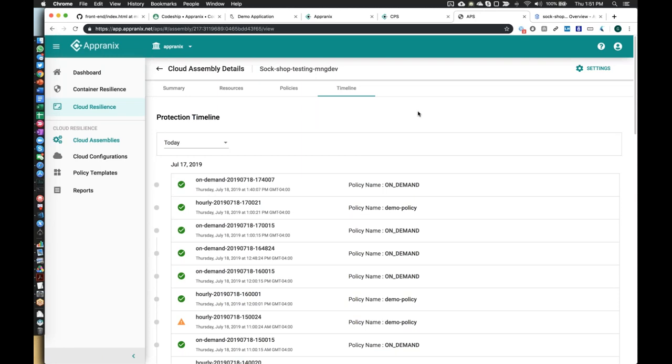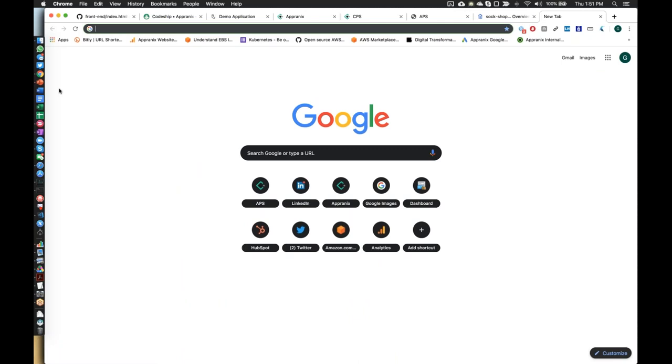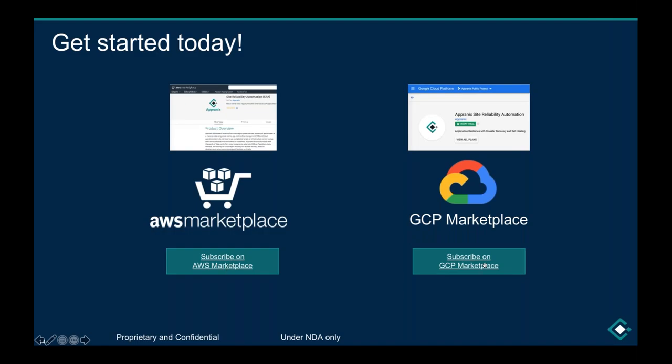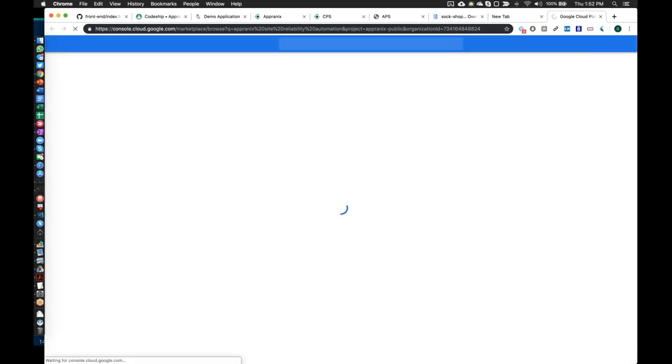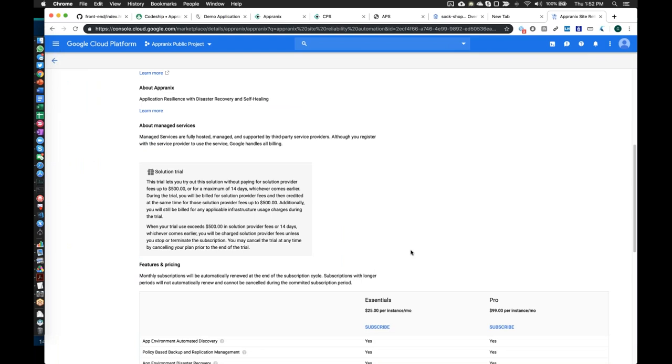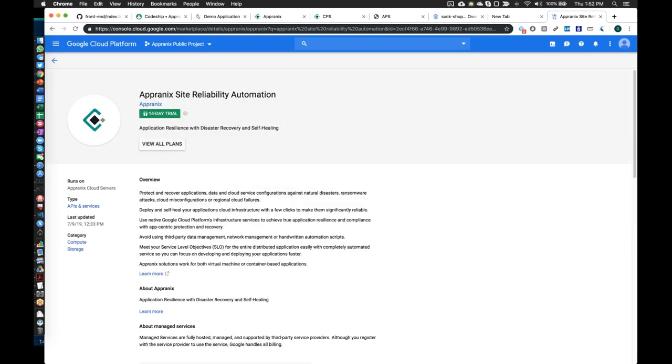When getting started with Appranix, the starting point is actually just to get started. If you're a Google or AWS customer, it's very easy — go to the AWS marketplace or Google marketplace, subscribe, create your account, and you get 14 days of credit to experiment with the platform. For those not on cloud platforms, you can send us an email and we'll create an account for you. We're also opening up to the public soon, though currently billing goes through cloud providers.